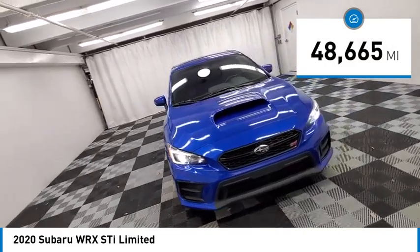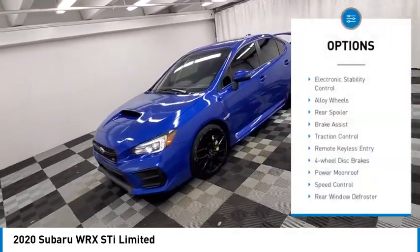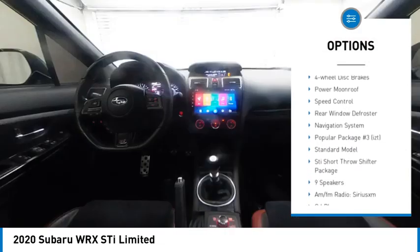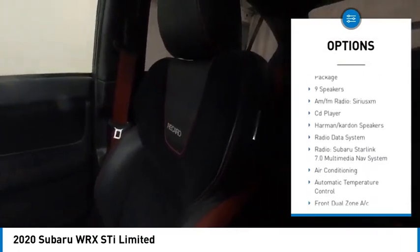This vehicle has less than 50,000 miles. Here are some of this vehicle's great options: electronic stability control, alloy wheels, rear spoiler, brake assist, traction control, remote keyless entry, four-wheel disc brakes, power moonroof, speed control, rear window defroster.